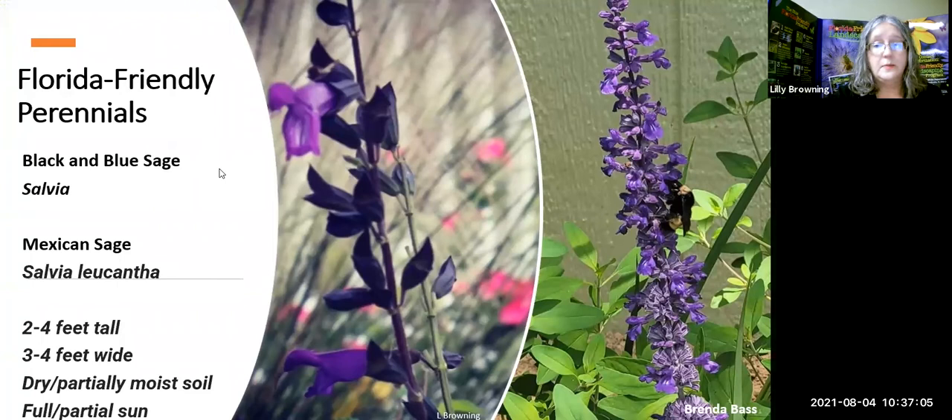Now we've left the native plants section. All the plants coming up are not native, but they are Florida Friendly — meaning they're well-behaved non-natives.